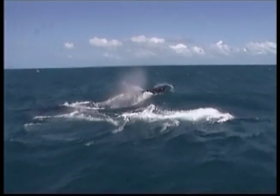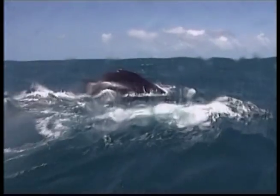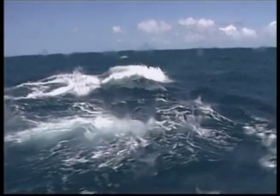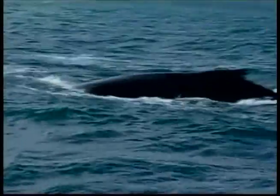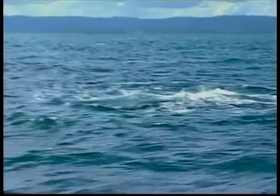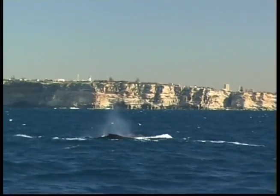Did you know, Zeke, that these beasts eat krill and small fish, including sardines and squid? Humpback whales are found in every ocean on Earth and are the fifth largest of all the whales. The way that the humpbacks arch their backs when leaping out of the water is how they got their name.